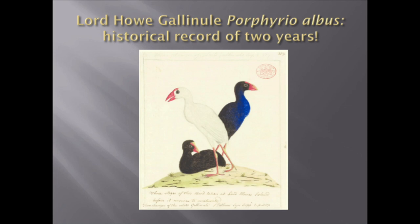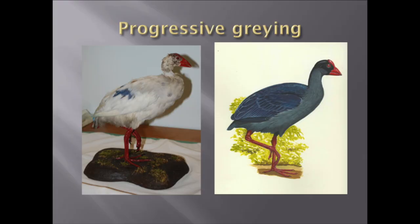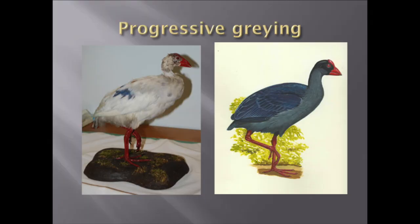George Raper was another convict artist and very observant. He depicted a white one, a blue one, and an all-blue bird — so the young bird would start blue and gradually change to white. There's a second specimen in Liverpool which still has patches of blue in it — not quite as old as the Vienna bird. A genetic study showed that the Lord Howe Gallinule is genetically distinct from any other population and quite basal in the clade — a very ancient bird. I did a reconstruction based on these colours, and this colouration is unique among Porphyrio gallinules.